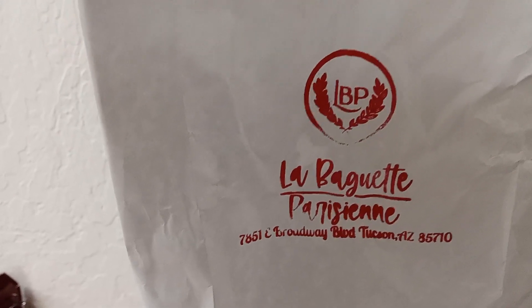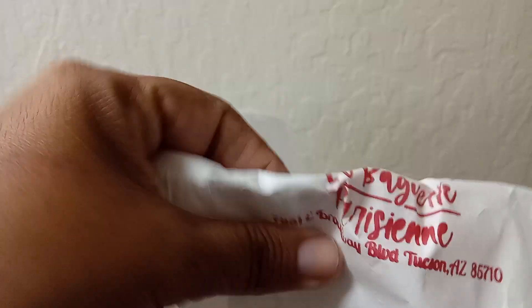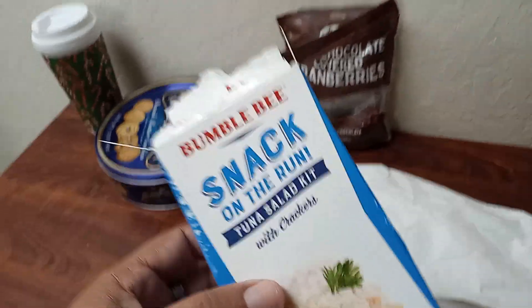I either eat it just by itself and dip it in my coffee, or for example today what I've decided to do is have tuna on the go. I don't have time to make it myself because 35 minutes goes unbelievably fast.